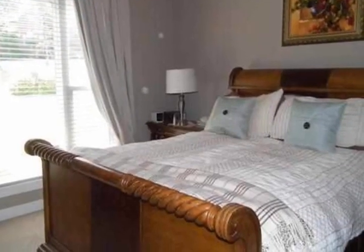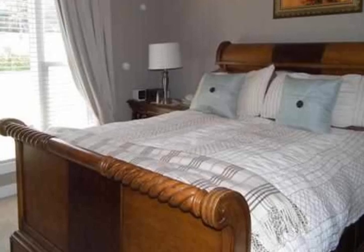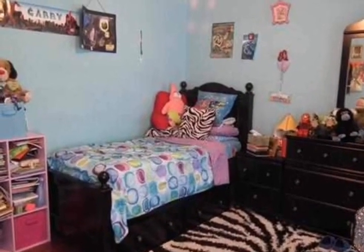The large eat-in kitchen has a prep island, lots of cabinets, and tiled flooring. The spacious master bath has a jet tub, two lavatories, and a separate shower.